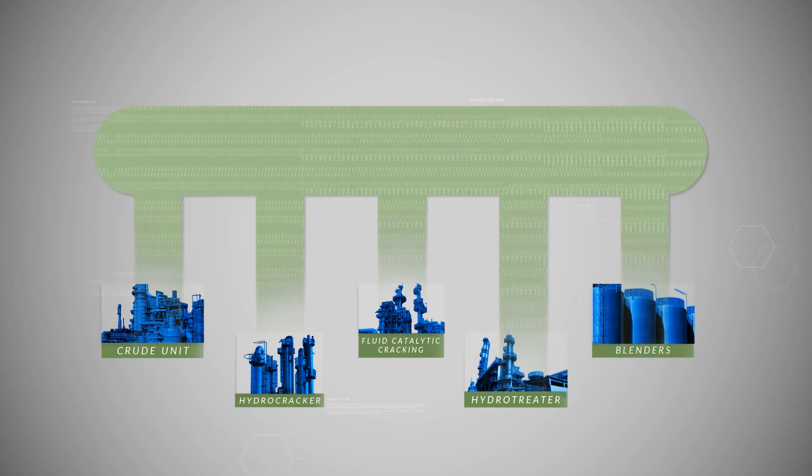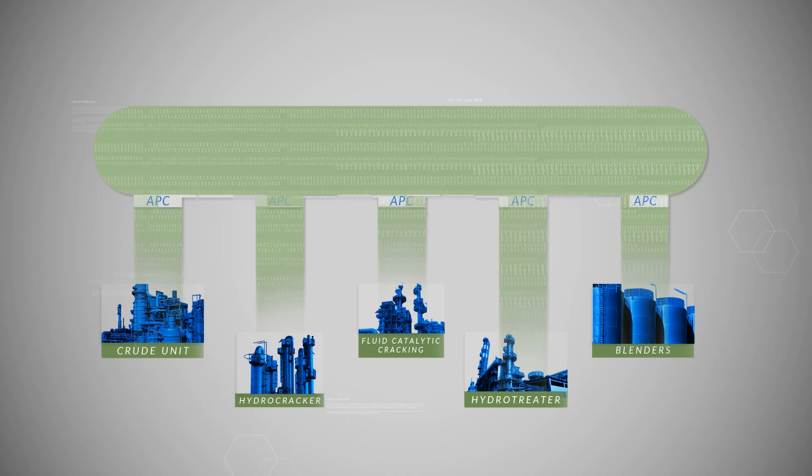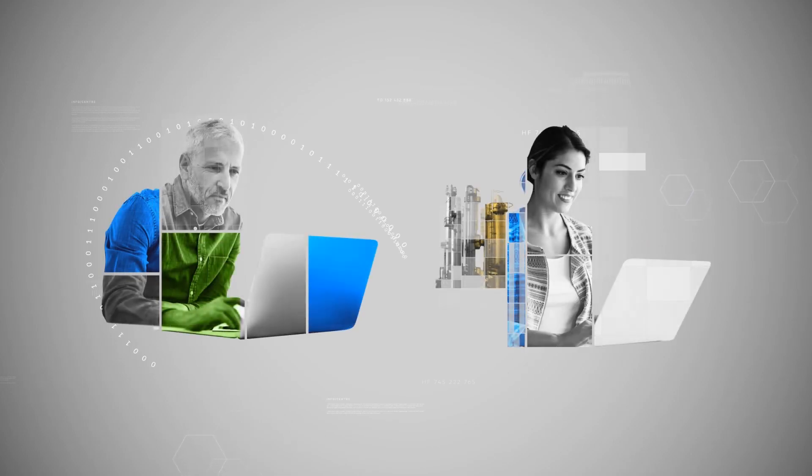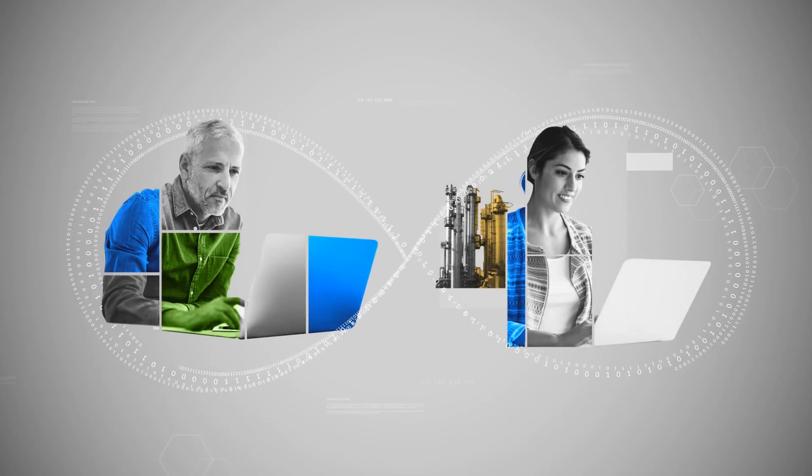It coordinates and adjusts the underlying APCs to help you match and even exceed the plan. At the same time, it provides feedback to planners and schedulers to create a closed loop for continuous improvement.